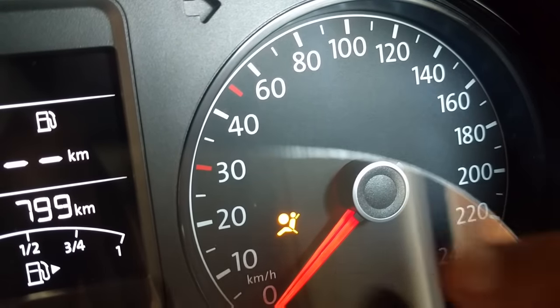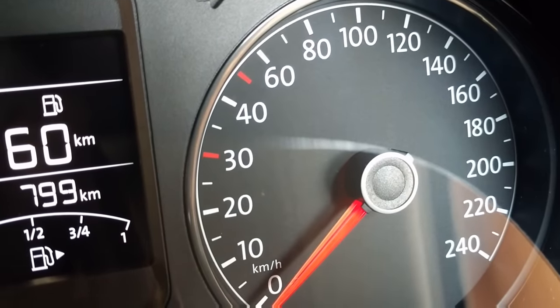When this fuel light lights up while driving, it means that the fuel tank is almost empty.